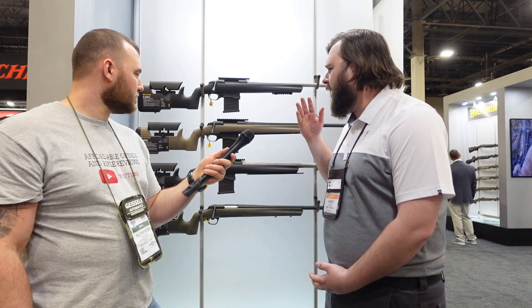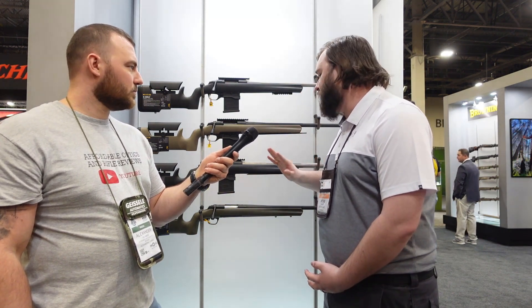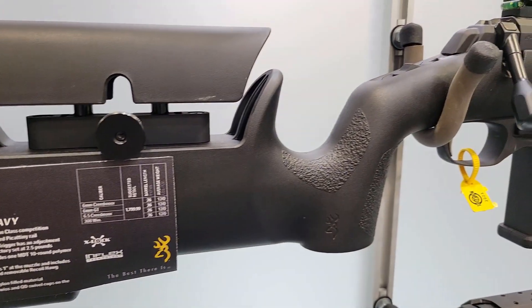Yeah, absolutely. So this year in 2023, to give another option to NRL and PRS shooters, we have introduced the X-Bolt Target Max Competition Light version and the Competition Heavy version. The light version comes in at nine pounds flat.